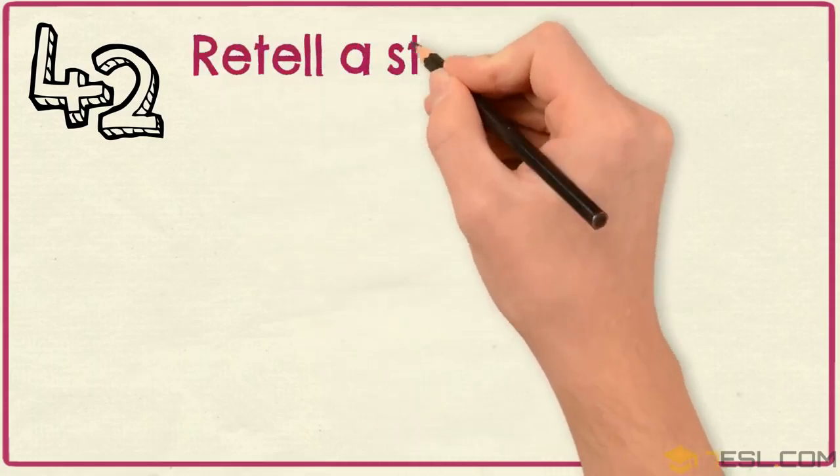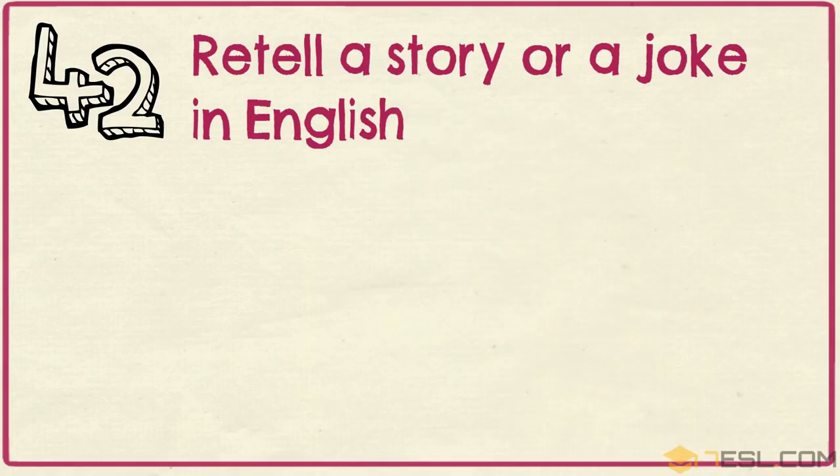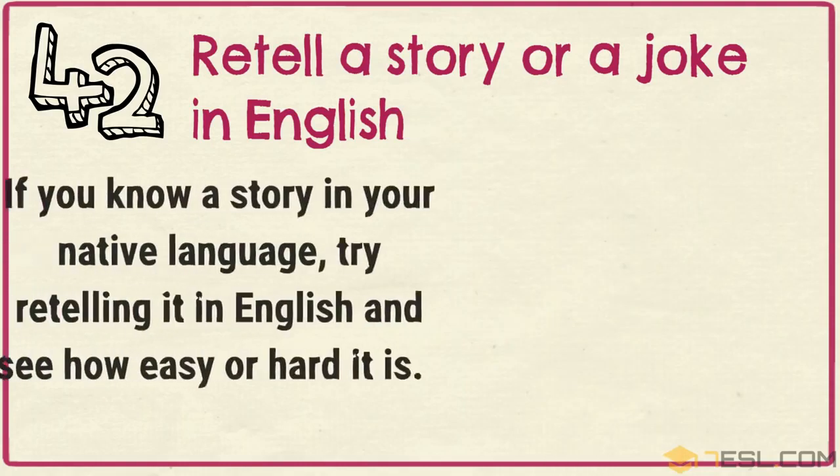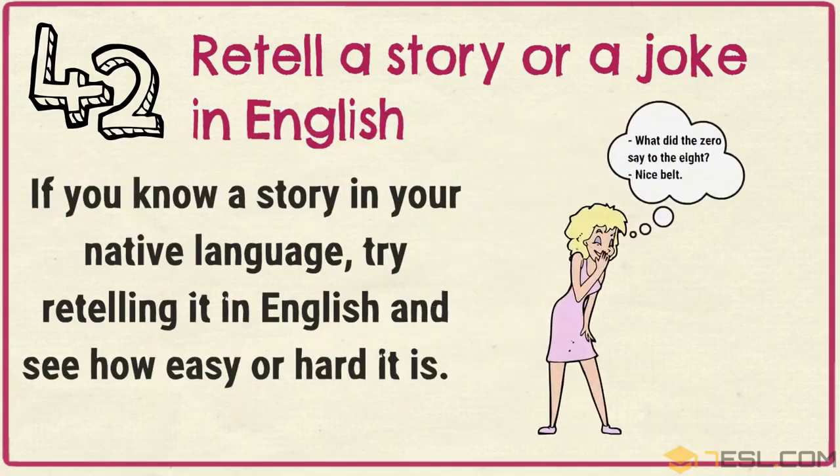Tip 42: Retell a story or a joke in English. If you know a story in your native language, try retelling it in English and see how easy or hard it is.